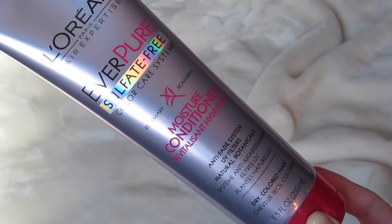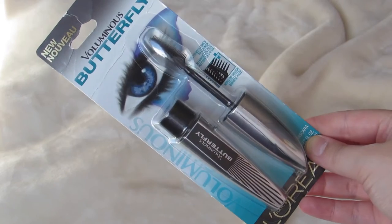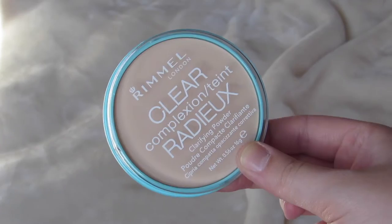The last three items I picked up are basically just backups for when things run out. The first is the L'Oreal Everpure Moisture Conditioner in the pink caps — not the green caps. I'm almost out of conditioner but still have plenty of shampoo left, so I definitely needed another conditioner since I go through a lot of it with my long hair. Next is a backup of my all-time favorite holy grail mascara, the L'Oreal Voluminous Butterfly in Black — non-waterproof. This is my absolute favorite; get it. And the last thing is my favorite pressed setting powder, the Rimmel Clear Complexion Face Powder. I've hit pan on my current one, so I went ahead and got a backup.